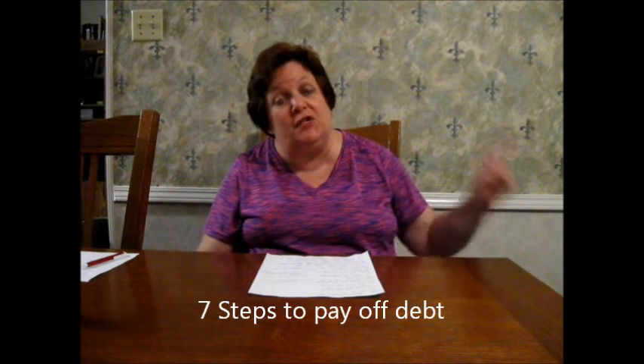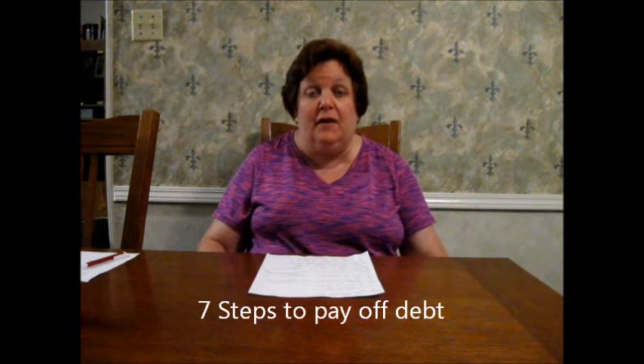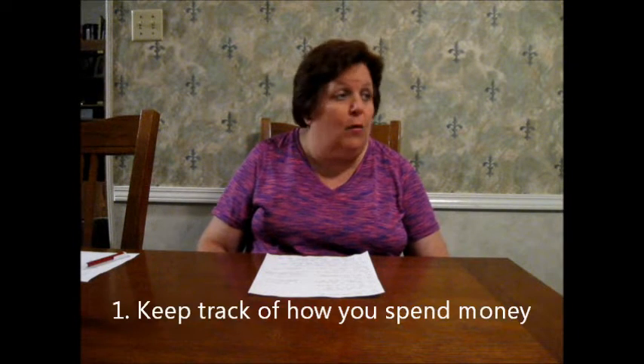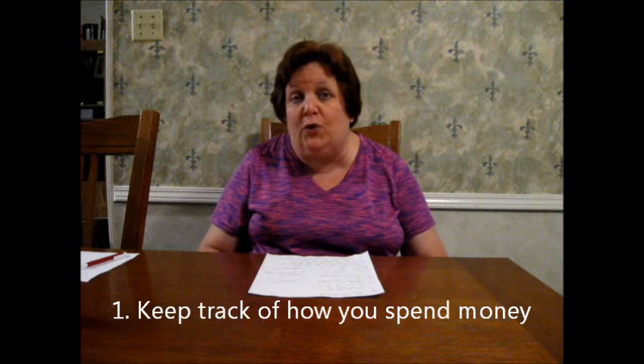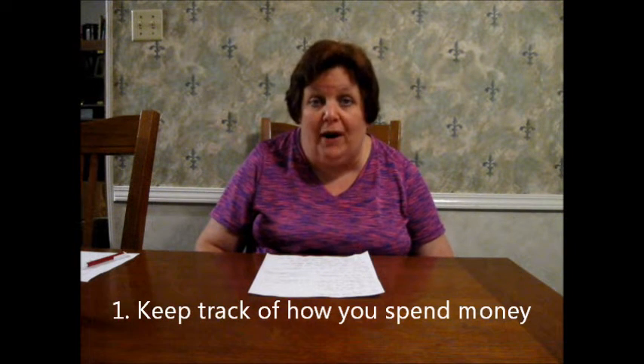One of these fabulous tips is from you guys. Number one is to start keeping track of all your spending and start writing things down, putting it on a spreadsheet, however you want to track it, so you know where you're spending your money and you know where your money is going. That's number one.